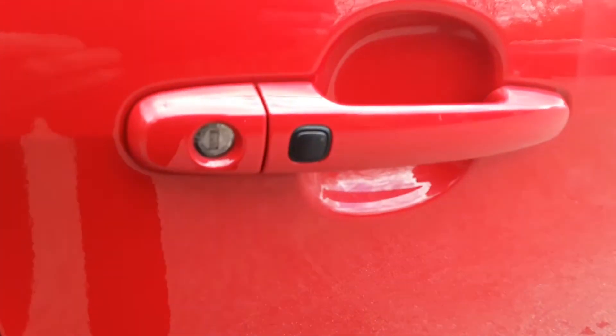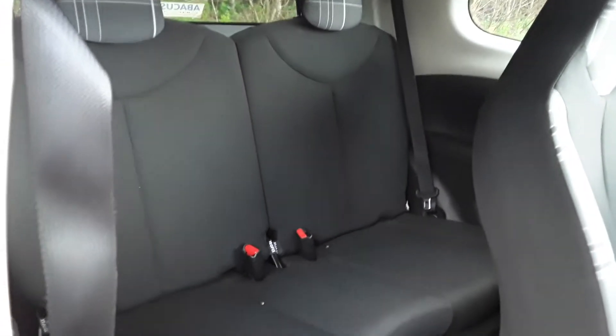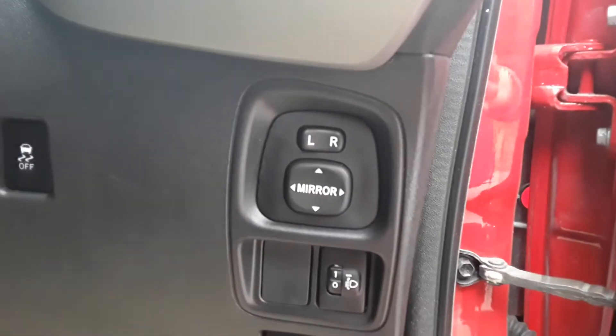We do have keyless entry, isofix tethers, front electric windows, and electric wing mirrors.